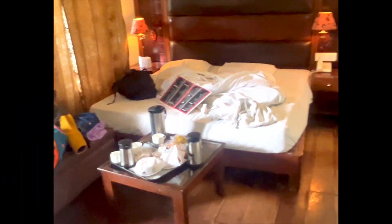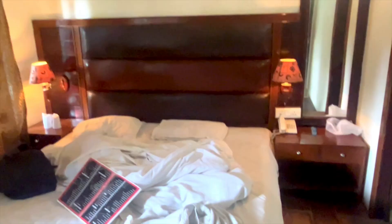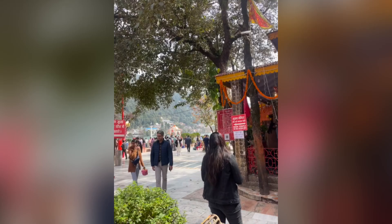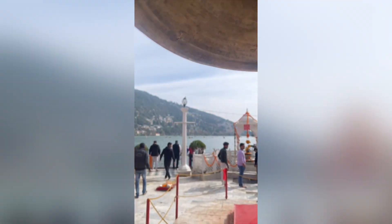We found this accommodation and it was really well made. It was very good, very comfortable — the rooms and washroom were great too.